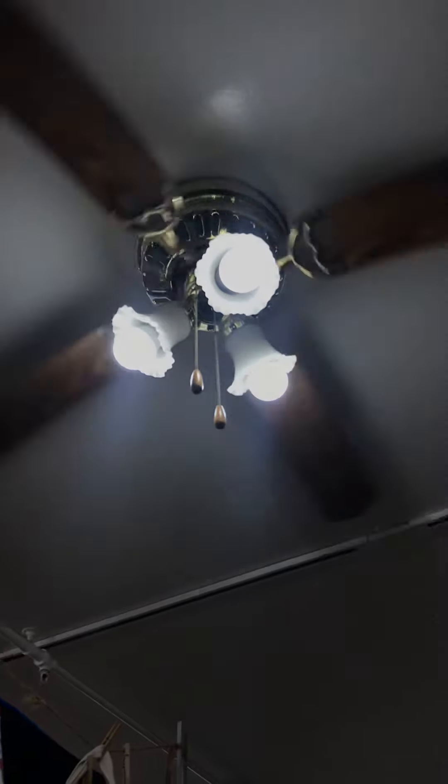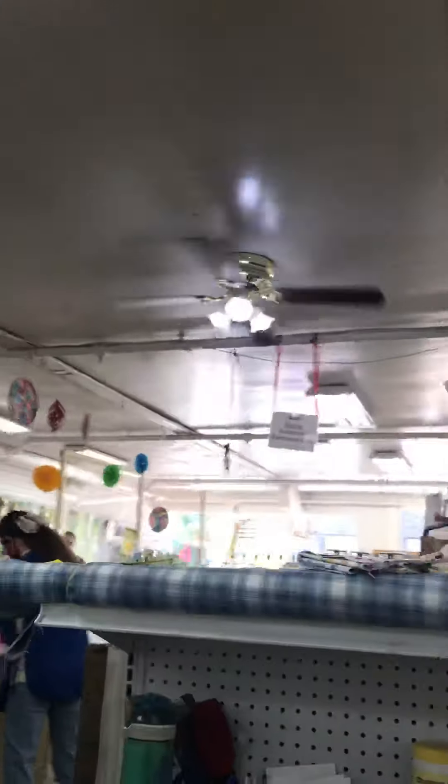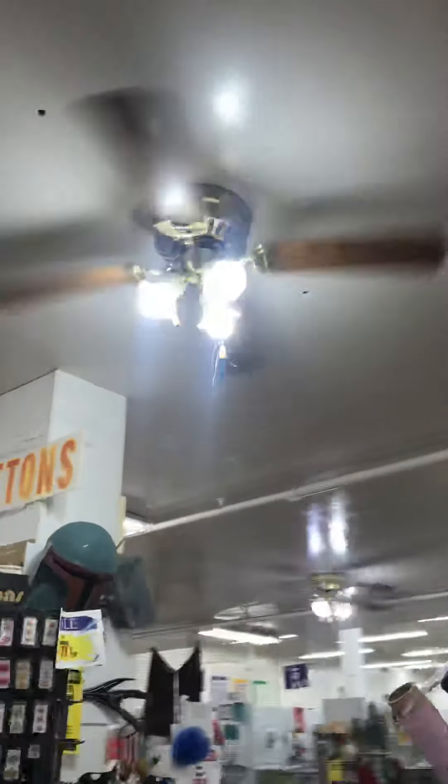I'm going to do a bunch of our fabric. All right, and here's the regular one.